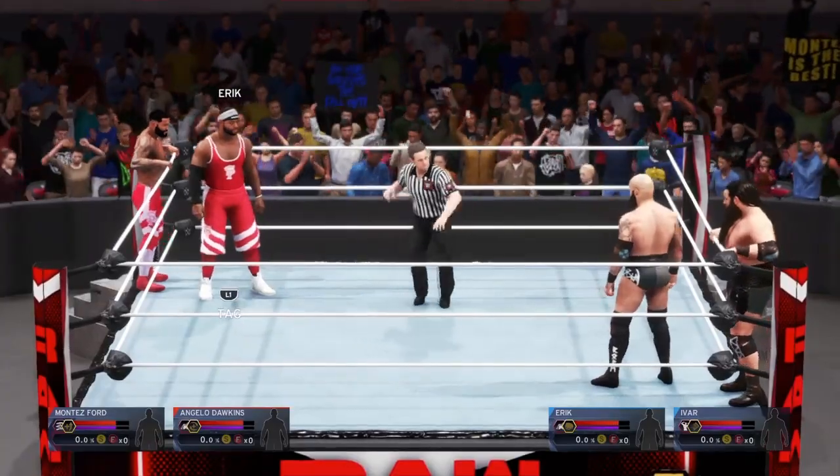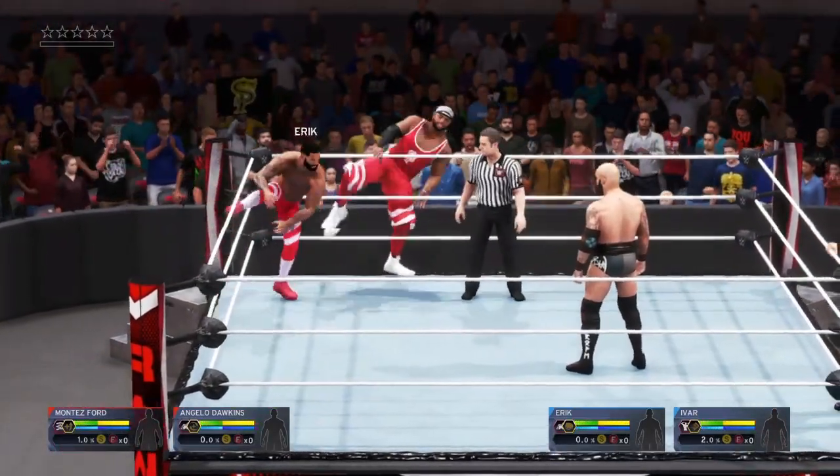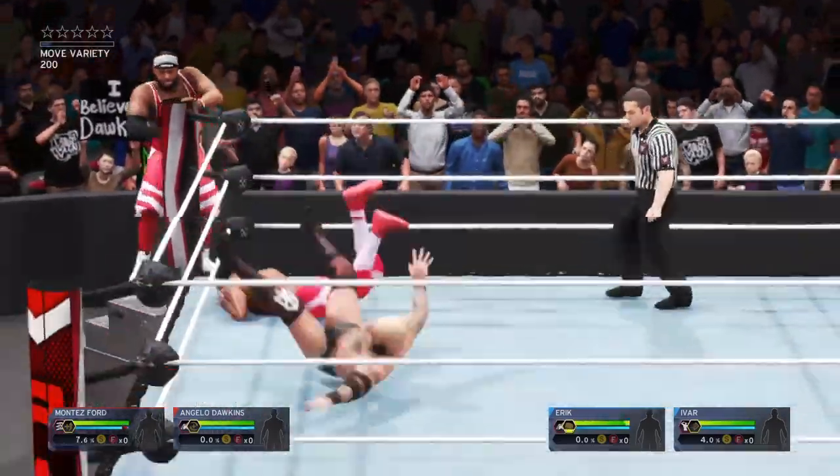It looks like it'll be these two superstars kicking it off here tonight, and it looks to me like this entire arena is on its feet — and understandably so.